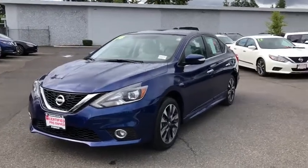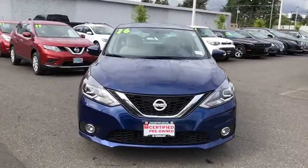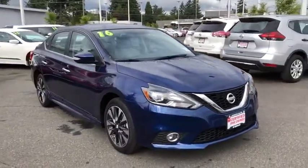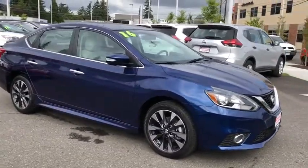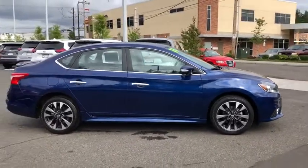The 2016 Nissan Sentra. With its spacious and versatile interior and stellar fuel efficiency, the Nissan Sentra is the obvious choice for anyone who wants to enjoy a stylish and comfortable ride. This vehicle has less than 6,000 miles. Here are some of this vehicle's great options.